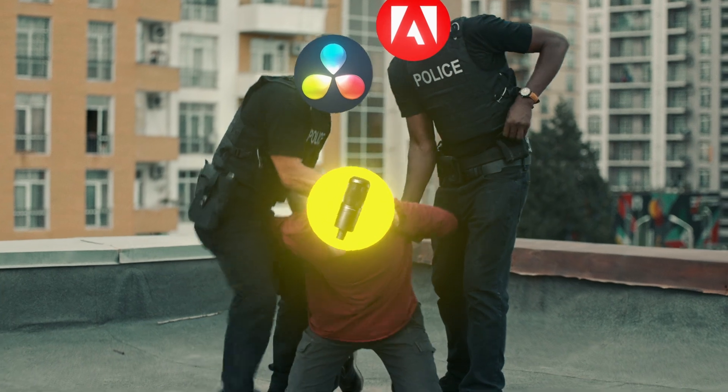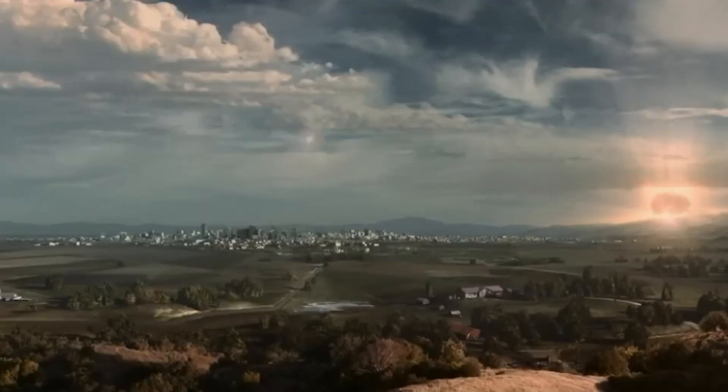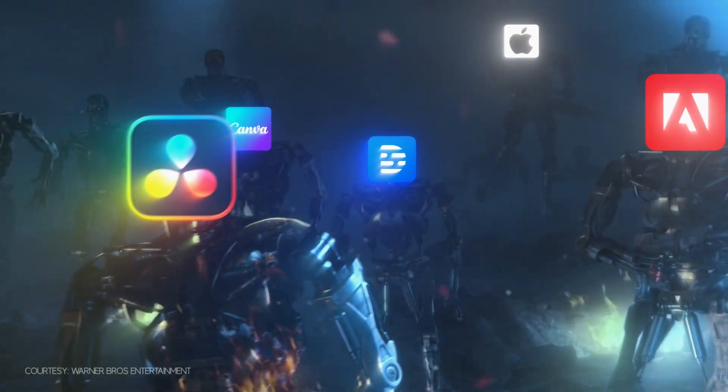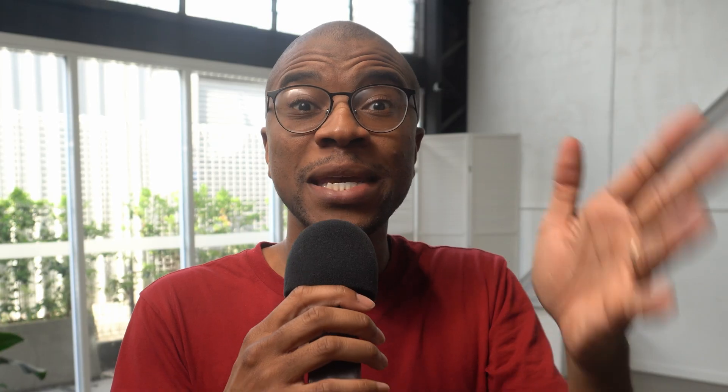Going back to the title — is Adobe and DaVinci coordinating an attack on our beloved microphones? No, of course not. But I believe that the microphone will indeed be collateral damage in what I'm calling the AI wars. And no, this is not Skynet raining down nuclear missiles on our heads. This is DaVinci, Adobe, Runway, Apple, Canva, and even Descript competing to create AI features that will make editing accessible to more and more people.